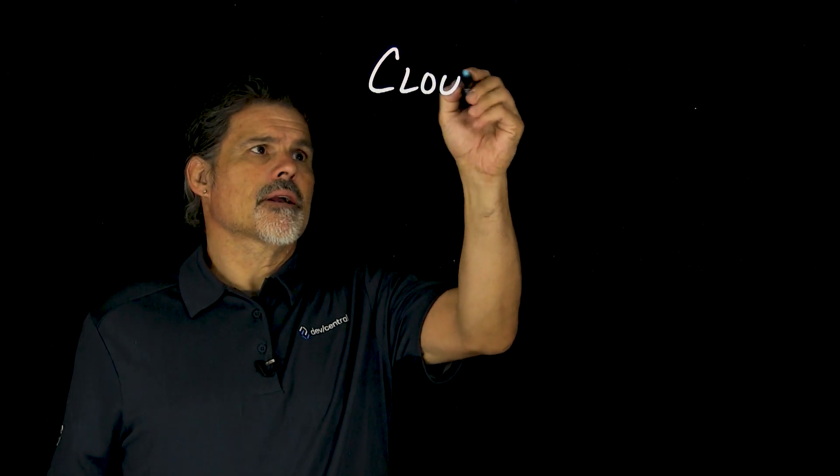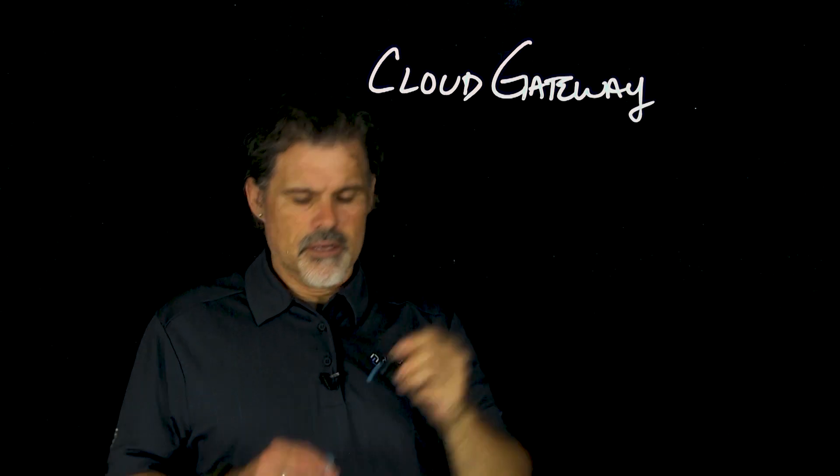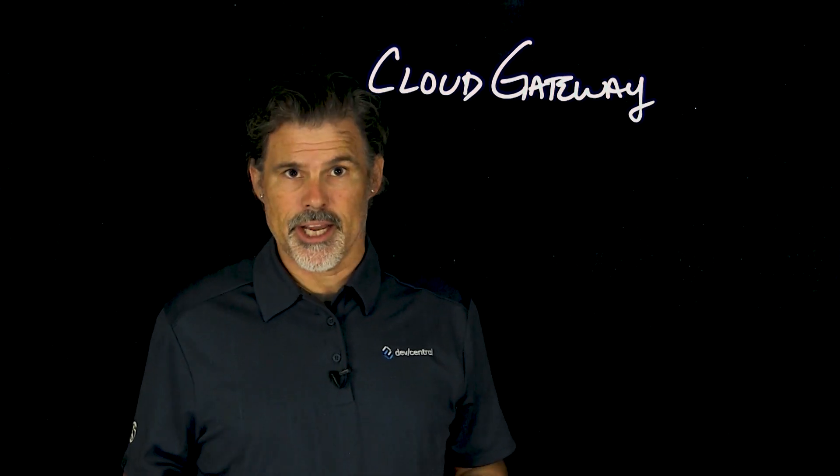I'm Peter and welcome to another edition of F5 Dev Central's Lightboard lessons. As more organizations move to multi-cloud architectures to enhance their digital experiences and enable their adaptive applications, they still need a strategic point of control to manage their application services. And one way that you can do that is with a cloud gateway solution from F5 and Equinix.